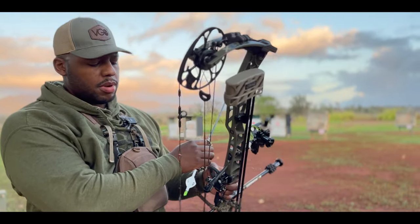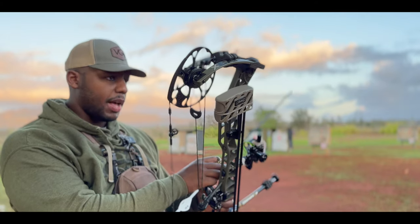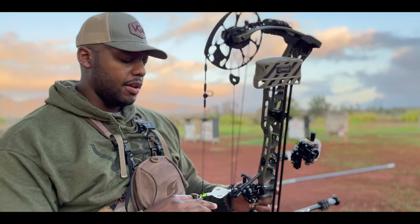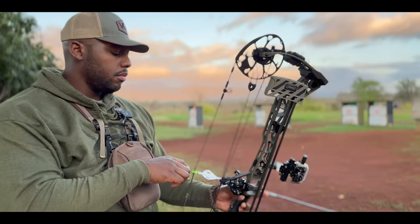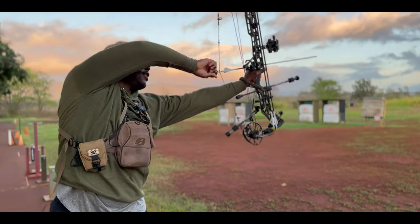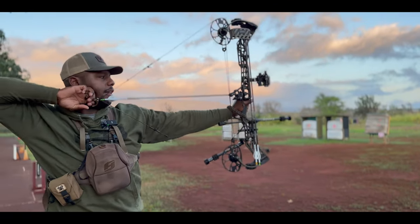Hand, bubble, pick a spot to make it drop. And then I'm literally just pulling through the shot. That's all I'm doing — trying to execute a good shot, a good break of the arrow.